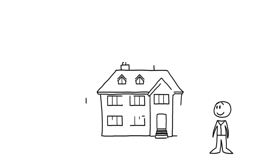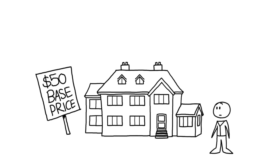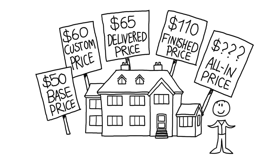So remember, there are five different prices that may be used to quote your home's cost: the base price, the custom price, the delivered price, the finished price, and the all-in price. Make sure you always know which one is being talked about.